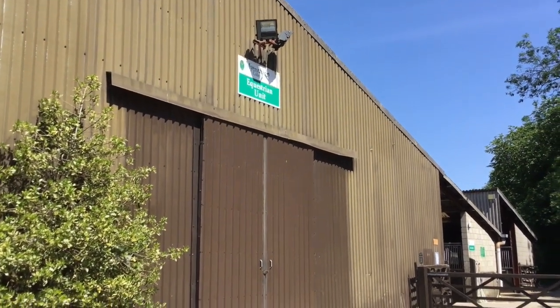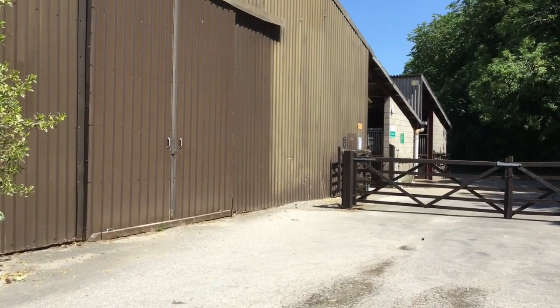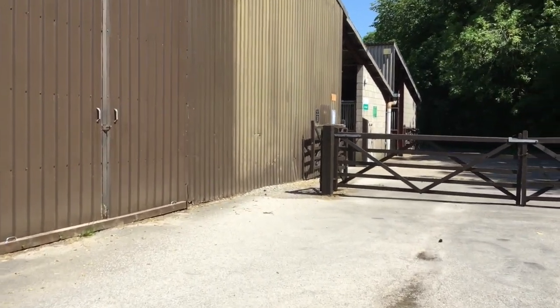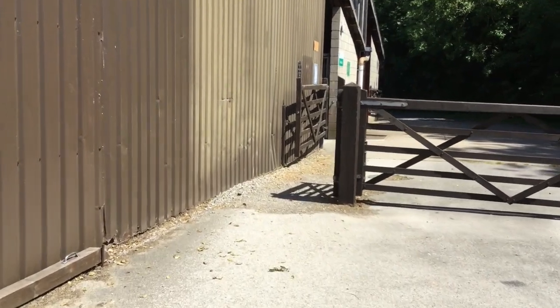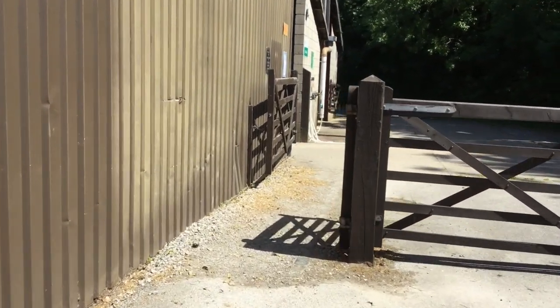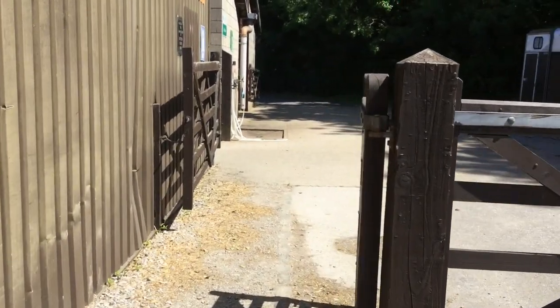Welcome to Myerscough College equine department. I've been asked to do a little video and give you a little bit of a tour of some of the yard facilities and what's basically just going on at the minute.